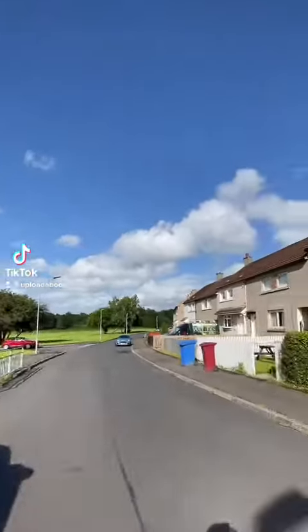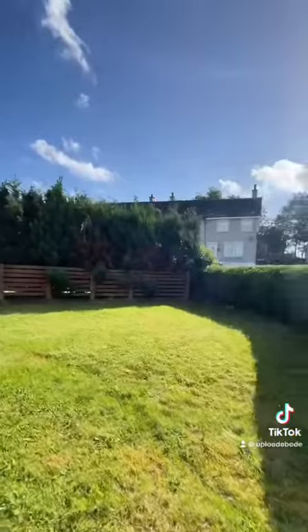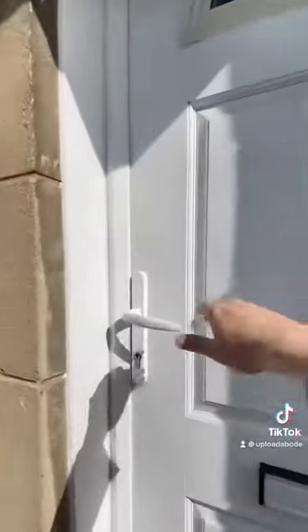Hi, it's Paul from Upload Abode Estate Agents. Welcome to Hill Viewer Driving Planter. We're out to look at a fabulous two-bedroom end terrace home. Let's take a look inside.